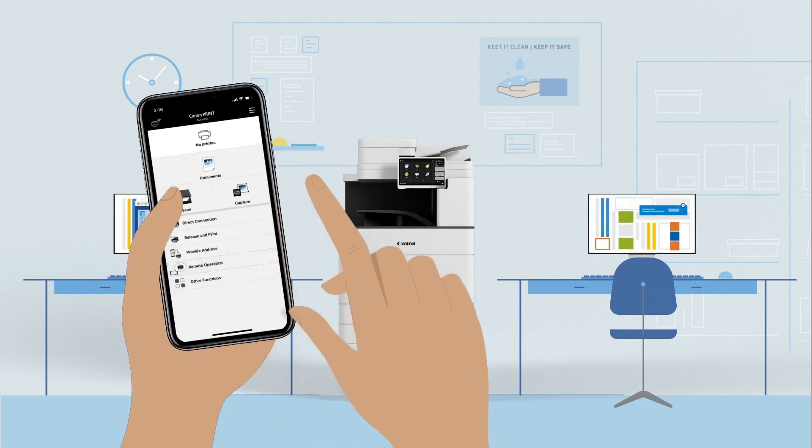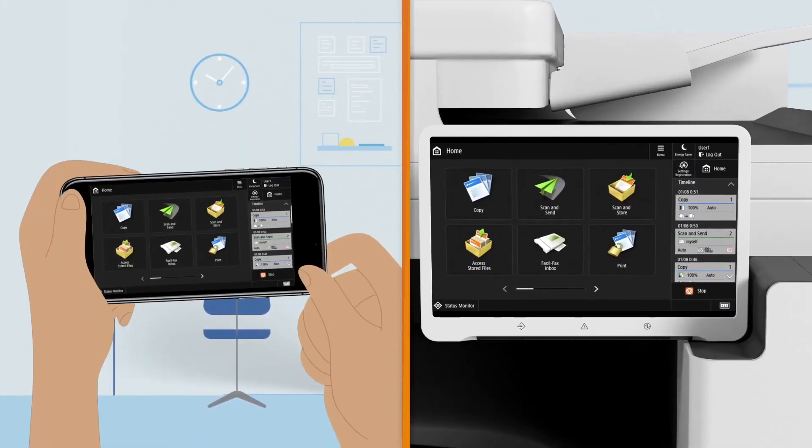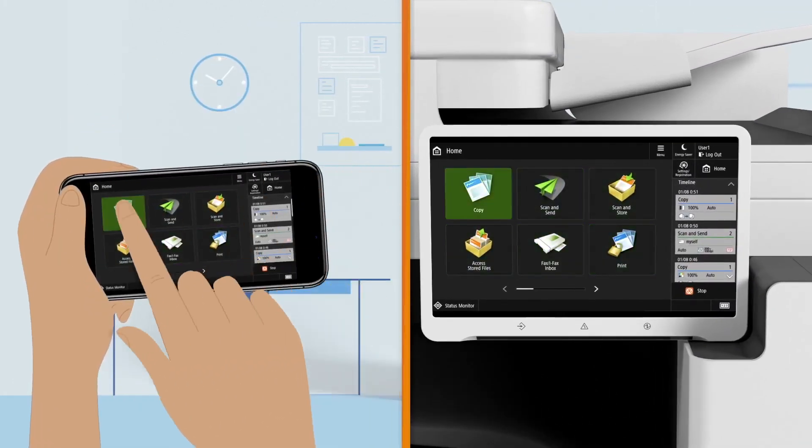After connecting to the MFP, you can view and control the user interface from the app. Select any device function without touching the MFP screen.